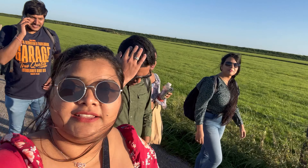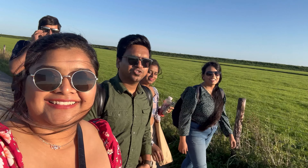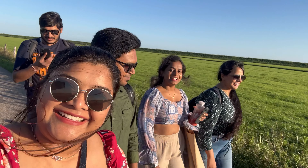So how does the lighthouse look, guys? Deepika, your views? It's amazing. You have to come here and click some pictures.